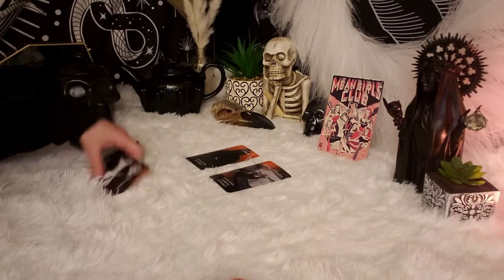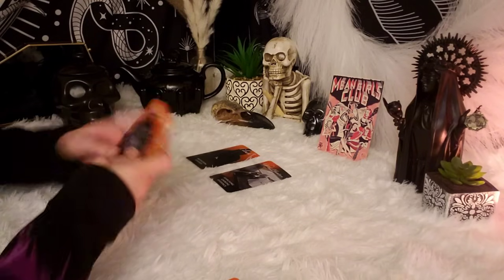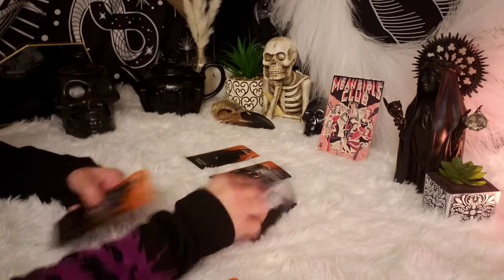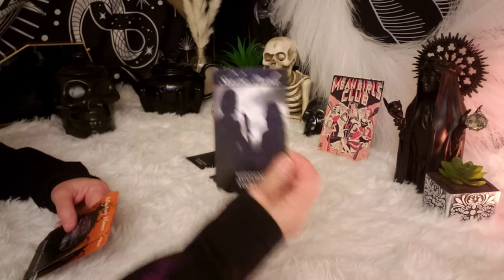Group three — we have a few cards, so we're going to select from these cards. Tell me, spirit, which card? This one is number three — hidden secrets.